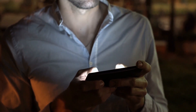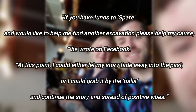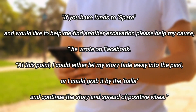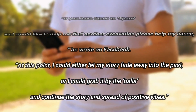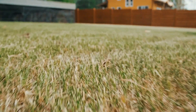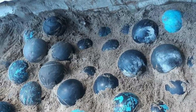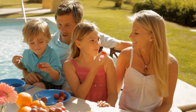Next was an amusing GoFundMe page. "If you have funds to spare and would like to help me find another excavation, please help my cause," he wrote on Facebook. "At this point, I could either let my story fade away to the past, or I could grab it by the balls and continue the story and spread positive vibes." All he wants is to finish the project he started, but with the potential for more of these pesky little orbs hidden under the entire house, he would need someone to come in, check, and help clear them out — only then could he get the patio he promised his family.